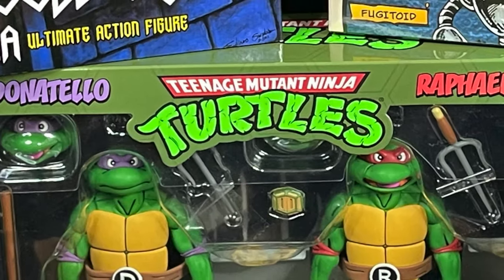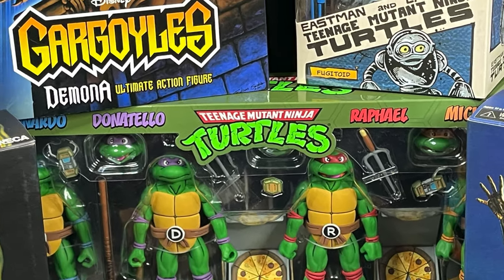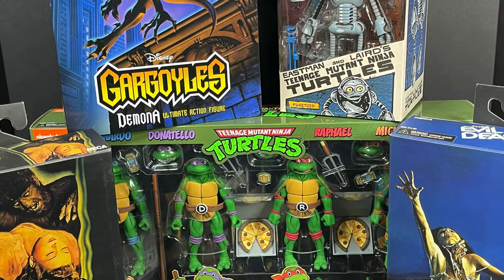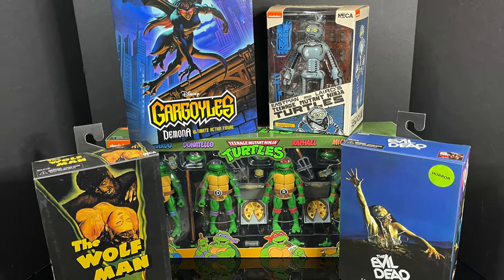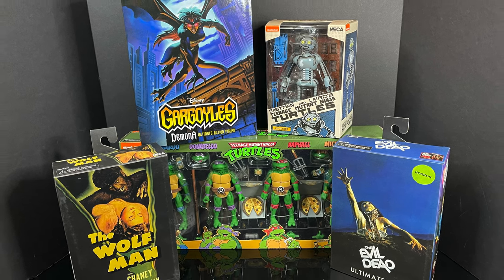Welcome back everyone, Toysh is here and I am back yet again to give you guys another early fresh look courtesy of my friends over at NECA Toys and Target. Today I've got a whole host of new action figures to check out and show off for the upcoming Haul-a-Thon 2022, which starts March 18th — some have already started hitting stores early.